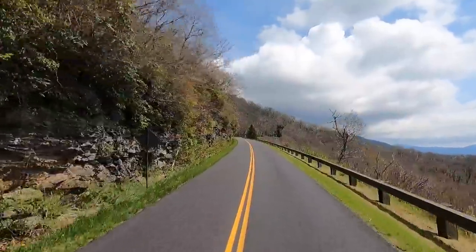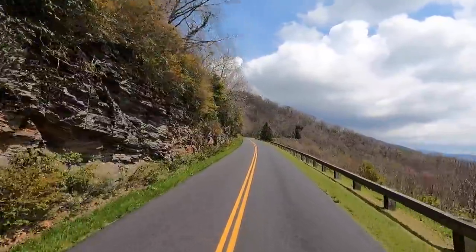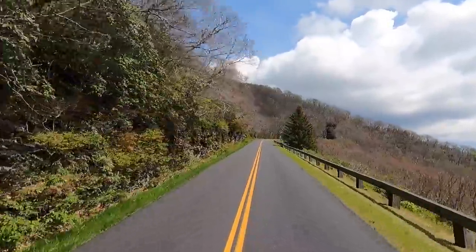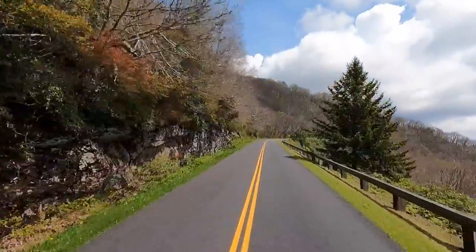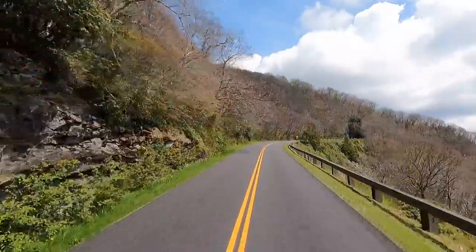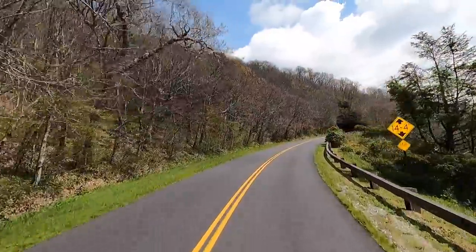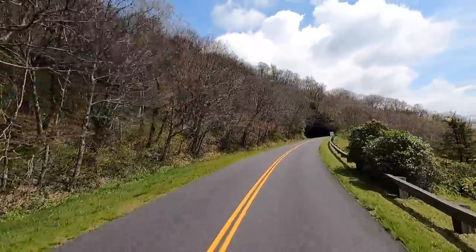Hey all, Russ here, RVTV. Welcome, check it out — we are still on the Blue Ridge Parkway! We're climbing up another mountain, just beautiful views mile after mile after mile. What an epic trip this has been so far.